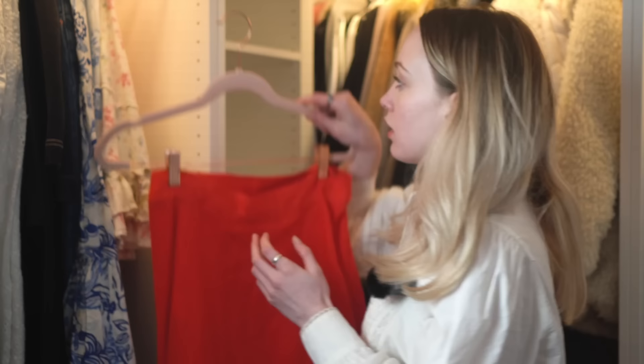Phase two is to find your nevers. These are the pieces that you never wear — essentially everything left after your regulars is a category of never. You need to organize your nevers into three separate groups. Firstly, the 'no never' pile: things that no longer fit, that you do not like, and that no longer serve you or feel good.